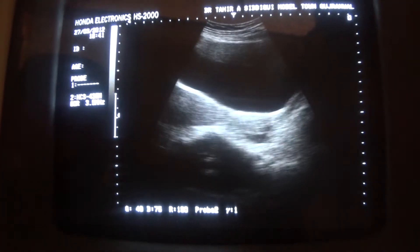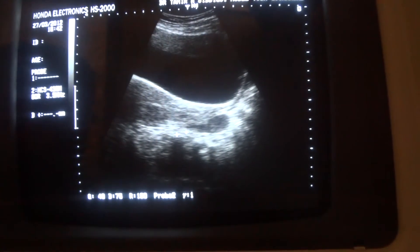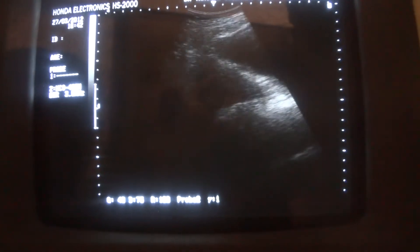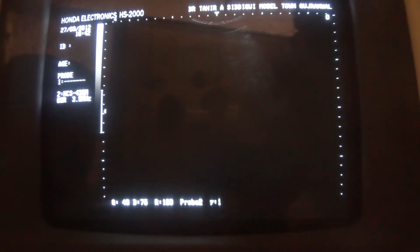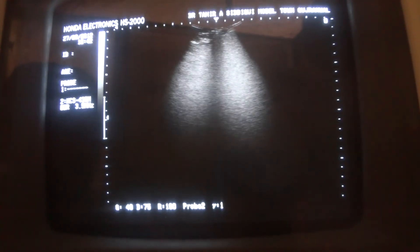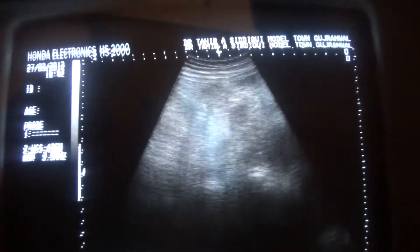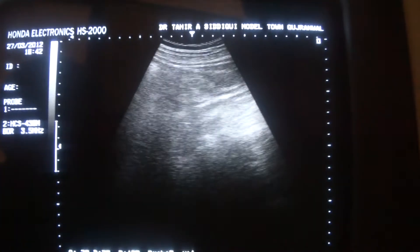There is a small amount of fluid in the pelvic cavity. This black area you are seeing is the fluid, and it can be traced up to the right paracolic gutter. I am now moving upwards in the region of the paracolic gutter.